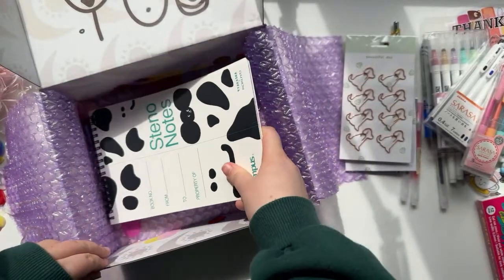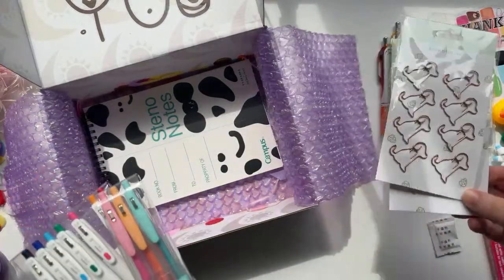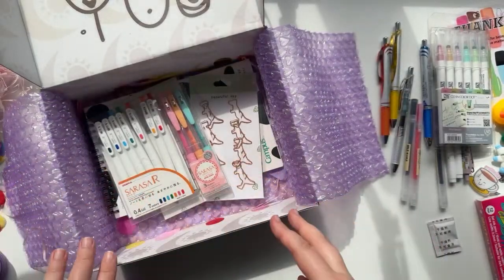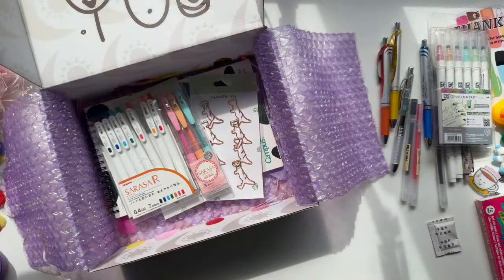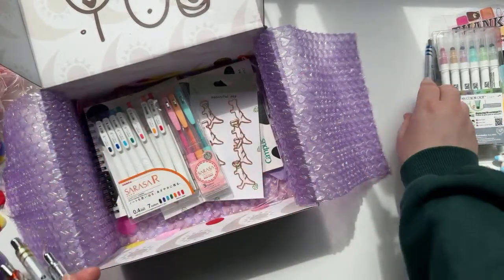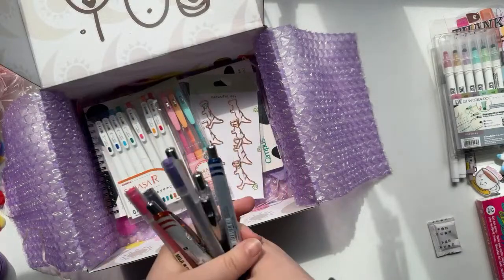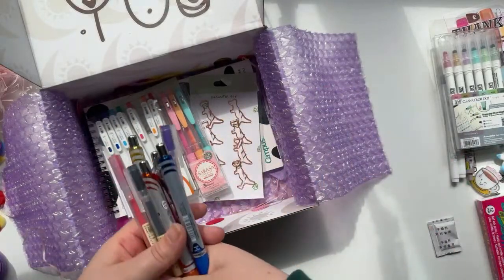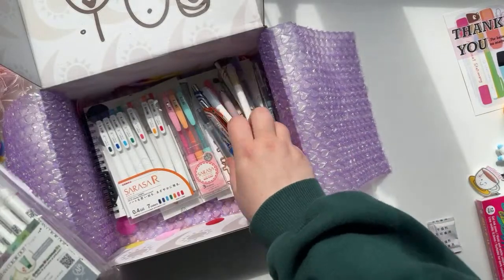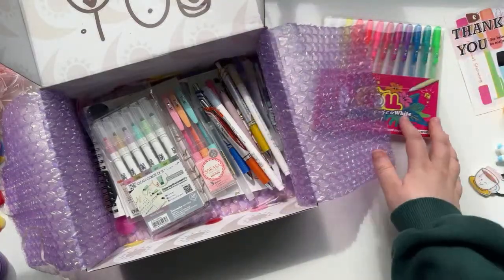That is our haul — let me know which one you think would be your favorite. A reminder: I am doing a giveaway in celebration of Stationery Pal's fifth anniversary. They've got a huge sale on at the minute. All you need to do is subscribe to me and Stationery Pal, like the video, and comment your favorite type of pen — doesn't have to be any of these, just anything. I will be picking a winner from the comments.